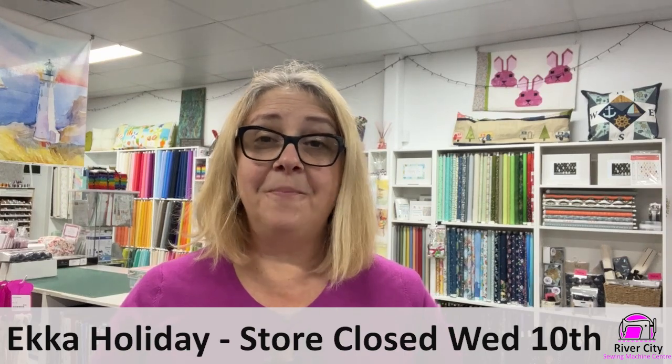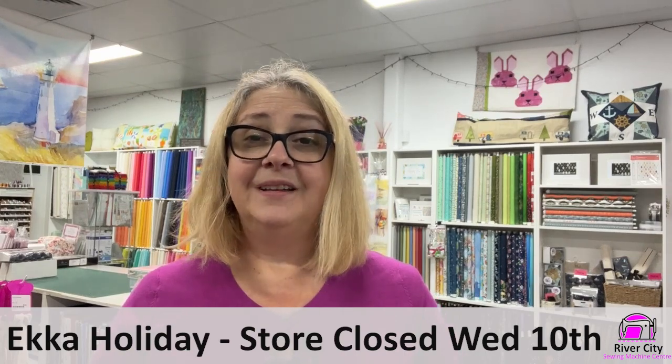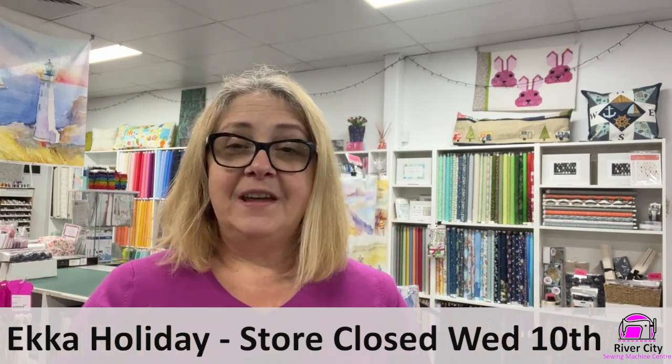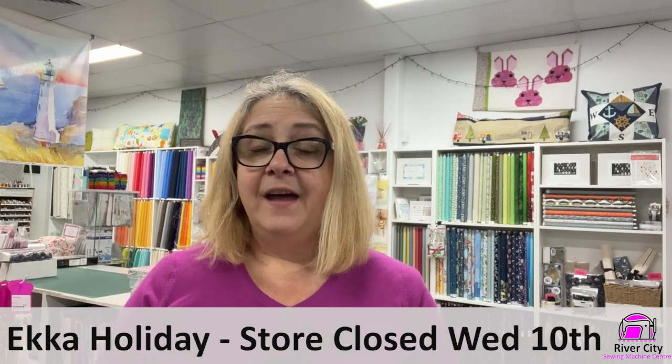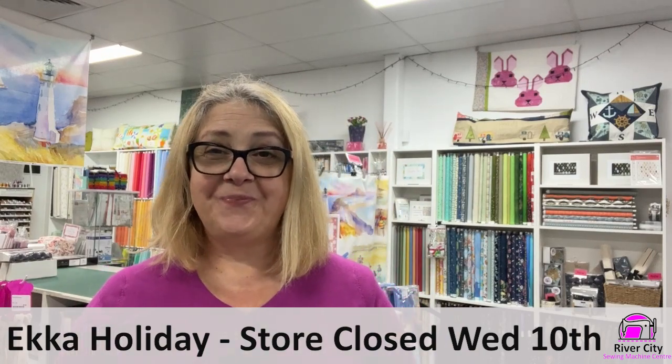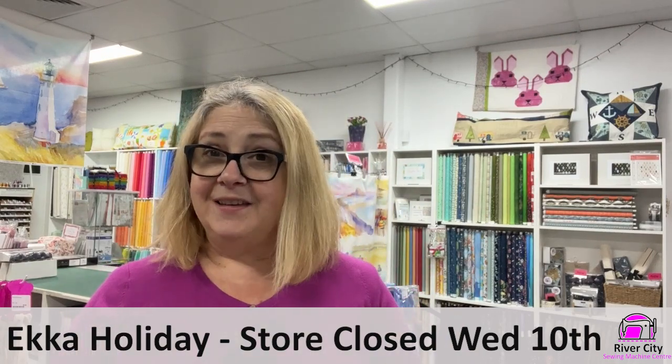We'll be following the Brisbane City Council public holiday mandate, so Wednesday the 10th we're having ECCA day. If you are thinking about coming down this week and doing some classes, you just need to look online — there will be no classes scheduled for Wednesday, of course, because no one's here. Mondays, Tuesdays, Thursdays, Fridays — everything's happening on those days.